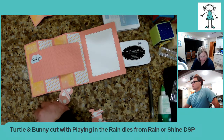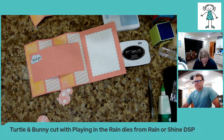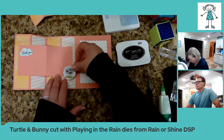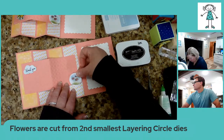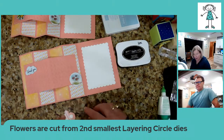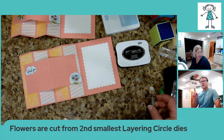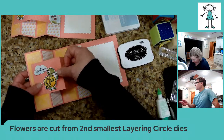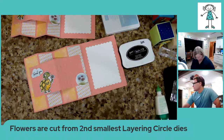Tamika, are you already a demonstrator so that you can go ahead and buy that? I know you were on the team with my demonstrator friend from North Carolina. And the flowers are cut with the second smallest layering circle dies. We did not do much for New Year's. We started celebrating at noon and we were done by about eight o'clock — New Year's in Sydney, Australia. If our friends from Australia are on tonight, they were probably celebrating about the time that we started. We started early and finished early.